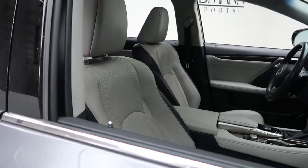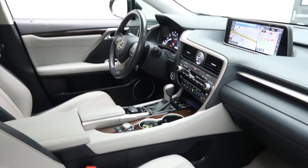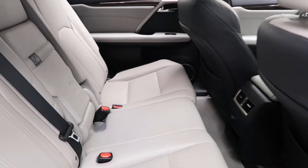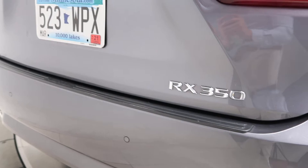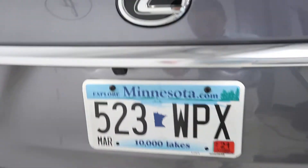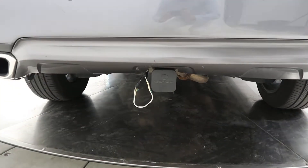A gray leather interior with wood trim, sunroof. Come around back — RX 350 badging, power liftgate, and trailer hitch.